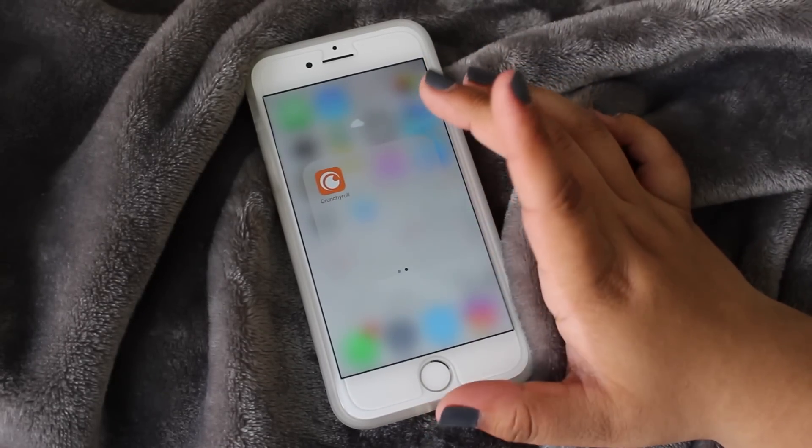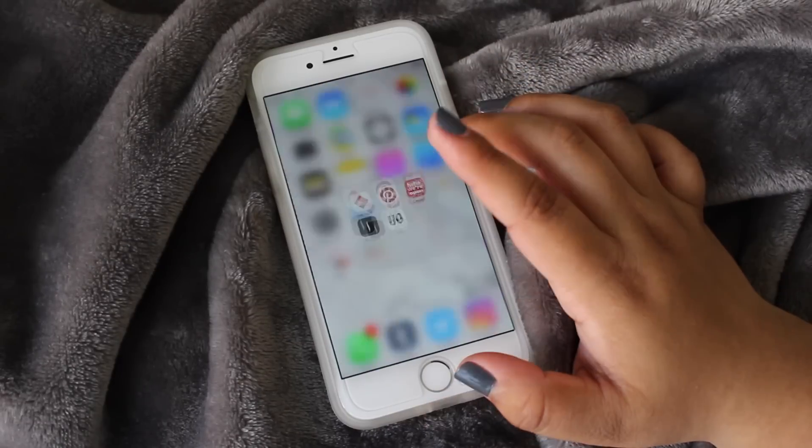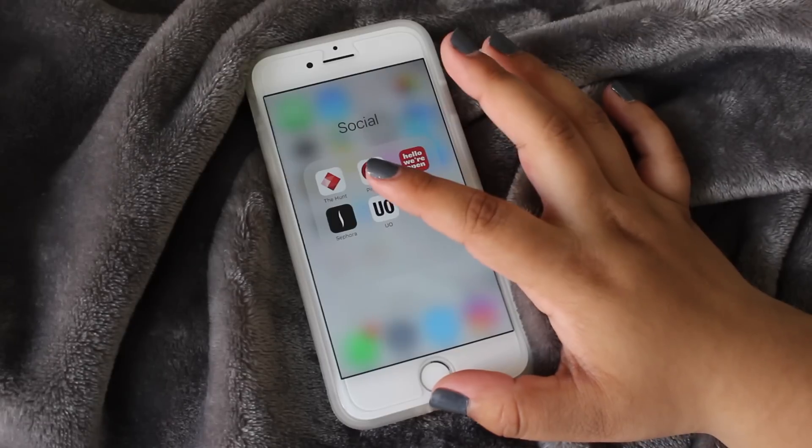Then I have YouTube obviously, and on the other page I have a crunchyroll app — yes, I watch anime, guys.